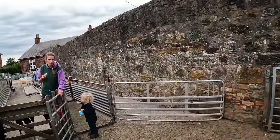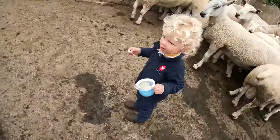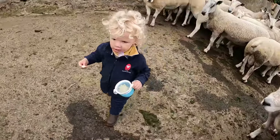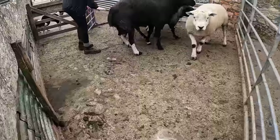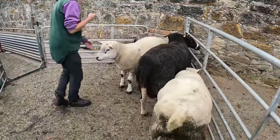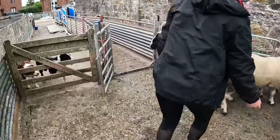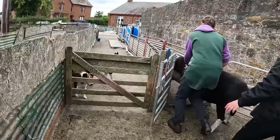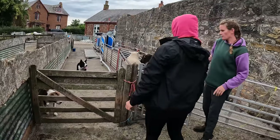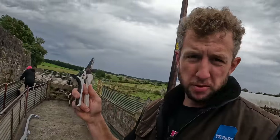We'll pick out the lame ones, jag them, and record it on Flock Watch. I just spent ten minutes trying to find a pair of hoof trimmers because we never trim feet here as a general rule. I found an old pair with no spring, but we're going to trim the rams' feet because I feel they grow differently.